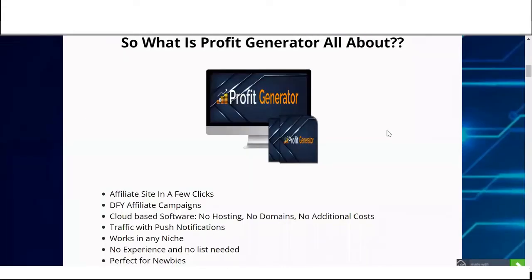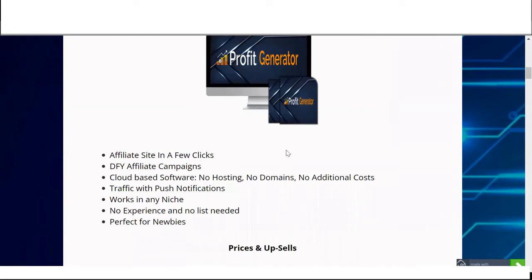Get instant access. So what Profit Generator is all about: affiliate site in a few clicks, done-for-you affiliate campaigns, cloud-based software, no hosting, no domains, no additional cost, traffic with push notifications, works in any niche, no experience needed, and perfect for newbies.